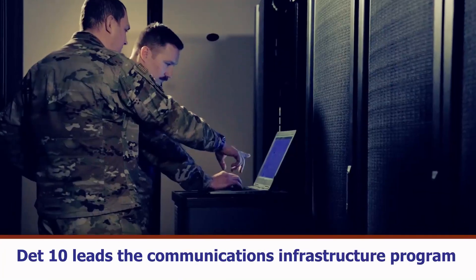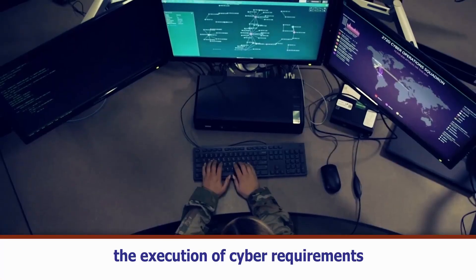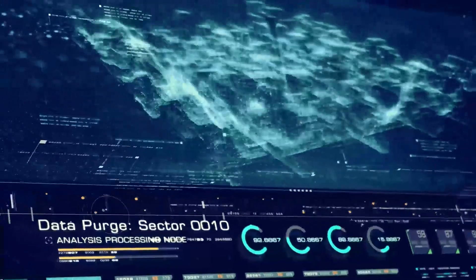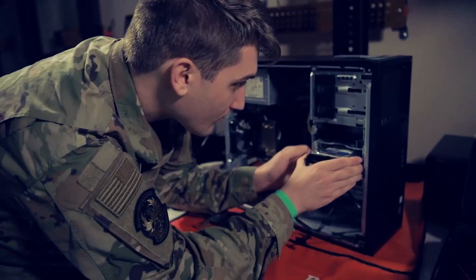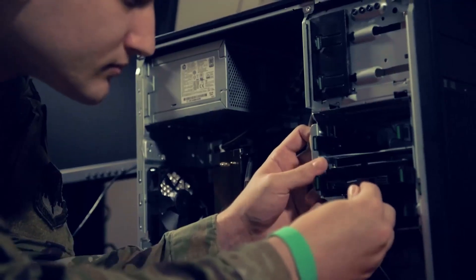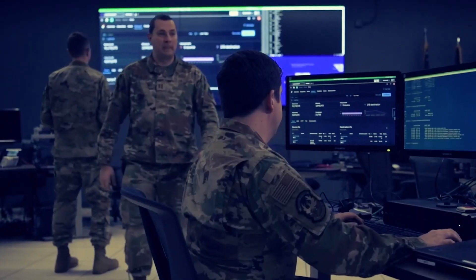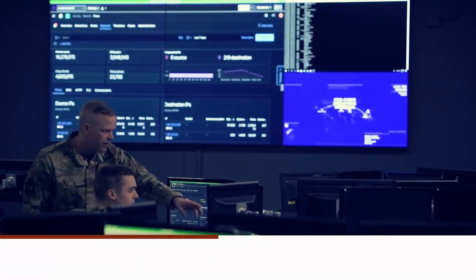Fourth, DET 10 leads the communications infrastructure program by advocating, advising, and ensuring the execution of cyber requirements. This includes projects for improving and standardizing infrastructure, replacing end-of-life equipment, military construction, facilities sustainment, restoration and modernization project planning, and land mobile radio infrastructure system modernization and expansion.